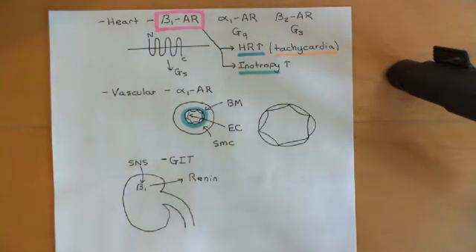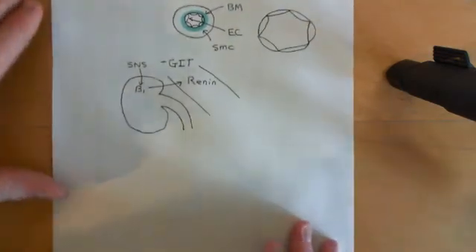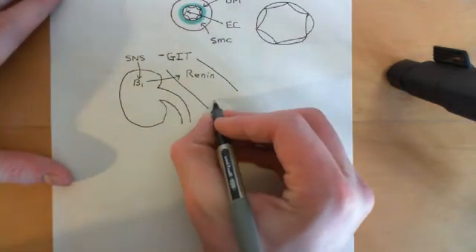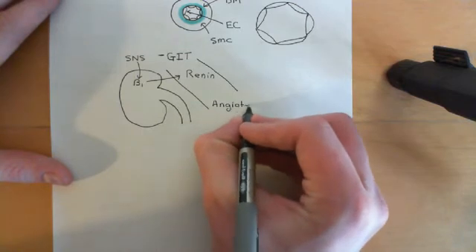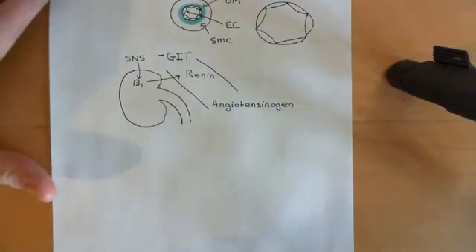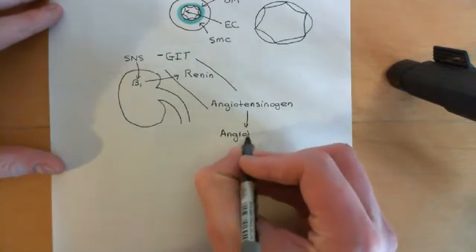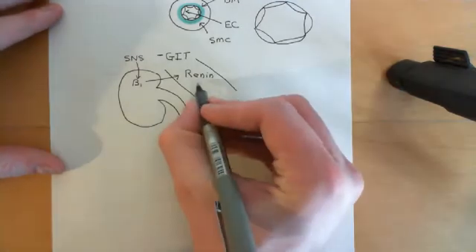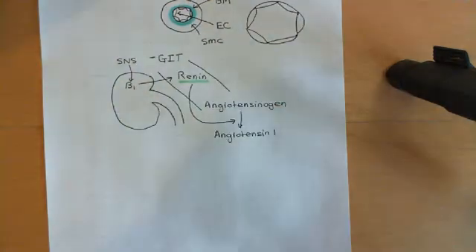Renin goes into the blood. Once there, it breaks down something else that's in the blood — a molecule called angiotensinogen, which is a normal constituent of the blood secreted by the liver. When renin enters the blood, it catalyzes the breakdown of angiotensinogen into angiotensin-1. So renin is actually an enzyme that converts angiotensinogen into angiotensin-1.